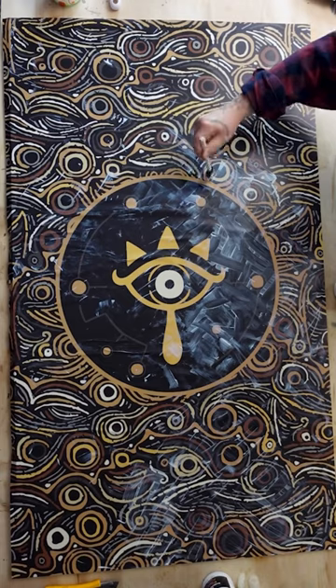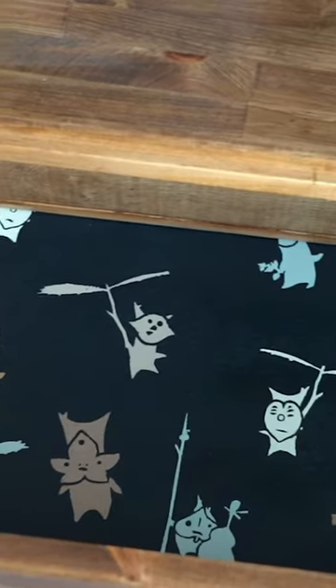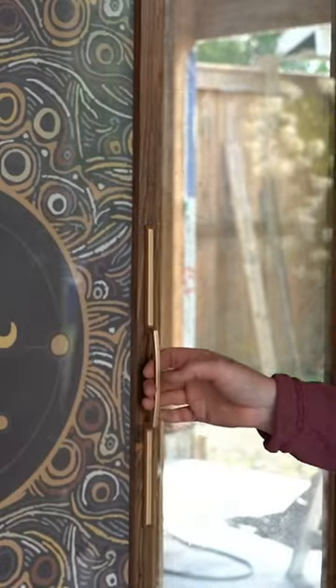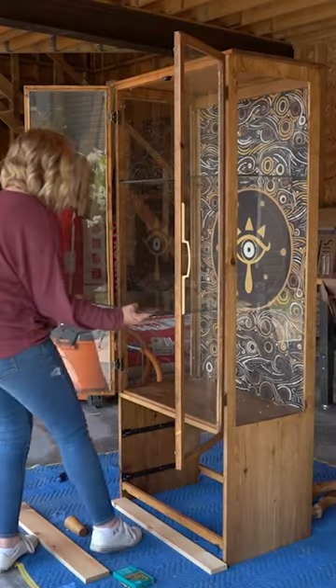To bring in that Zelda appeal, I added a Zelda-inspired backing and also added these little Koroks that I stenciled into the bottoms of the drawers — they're so cute. The whole cabinet got some Zelda-inspired hardware, and I also added this emblem on the side that stained up in the same color.